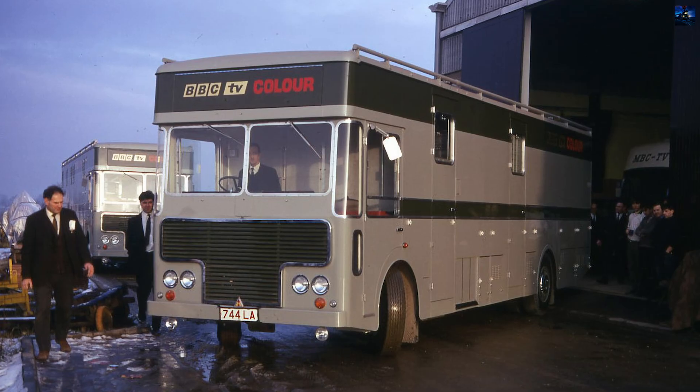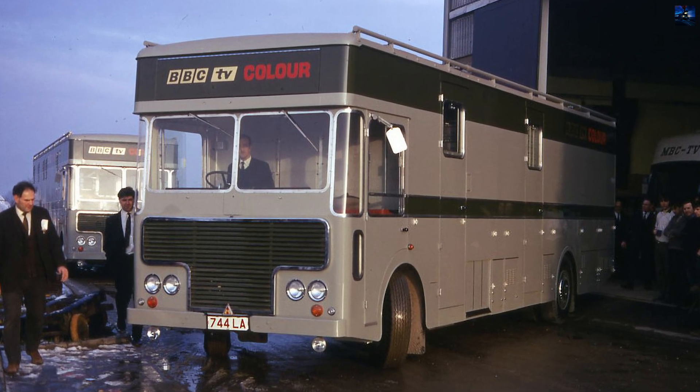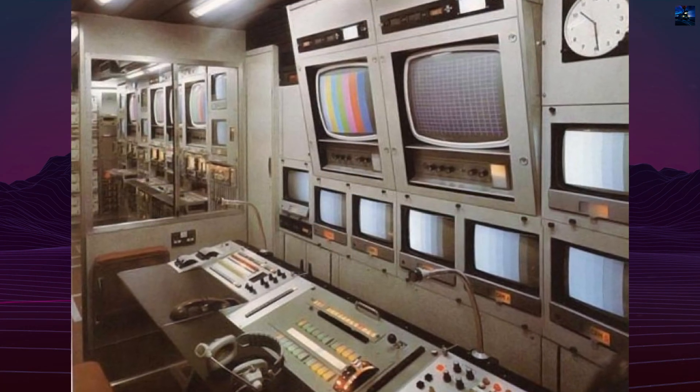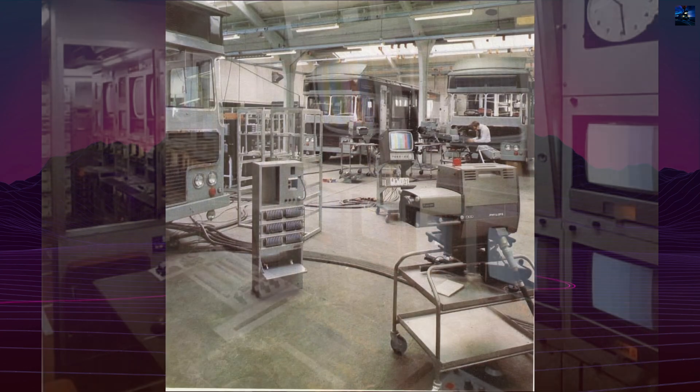The BBC commissioned Pi-TVT of Cambridge to construct nine CMCR Type 2 units, numbered CMCR 4 through 12. These vehicles were purpose-built to handle up to four color broadcast channels, with space for two additional channels if needed.